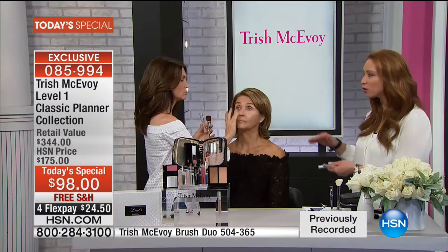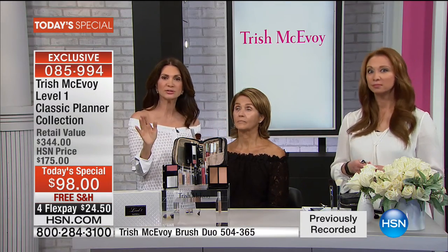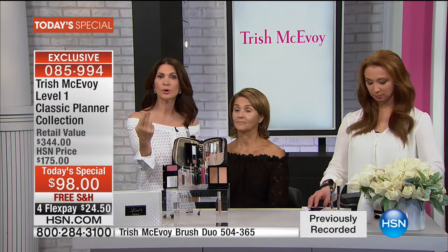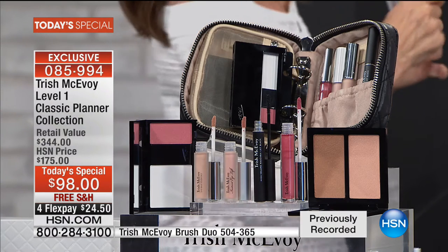Many of you know, I don't go a day without wearing a Trish planner — you can see that on shop the show every single day. This planner allows us to pick and choose how much time you want to spend and what products you want to use, so you can customize it while still getting the cornerstone of what makes Trish so special. It all starts with this level one planner, and then you can build on. If you're in a hurry, all you need is what's in this planner.